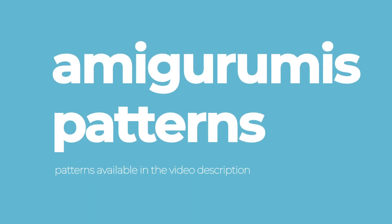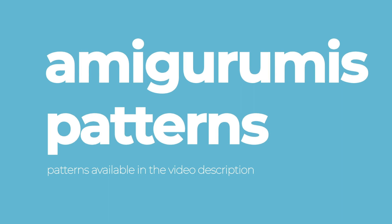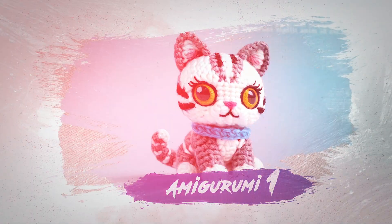Hello, welcome to the best amigurumi channel in the world. I hope you enjoy this video and that these beautiful amigurumis help inspire you to make your own.